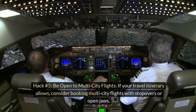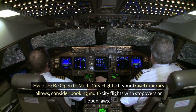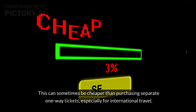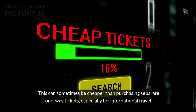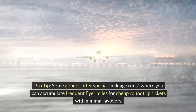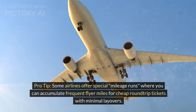Hack number 5: Be open to multi-city flights. If your travel itinerary allows, consider booking multi-city flights with stopovers or open jaws. This can sometimes be cheaper than purchasing separate one-way tickets, especially for international travel. Pro tip: Some airlines offer special mileage runs, where you can accumulate frequent flyer miles for cheap round-trip tickets with minimal layovers.